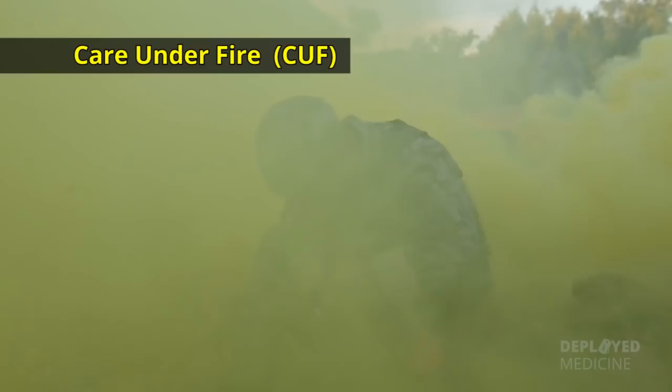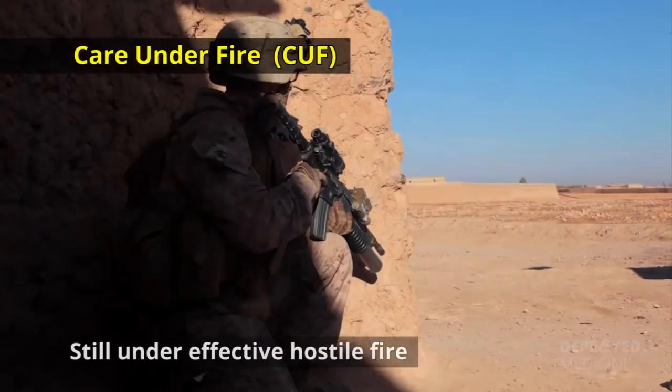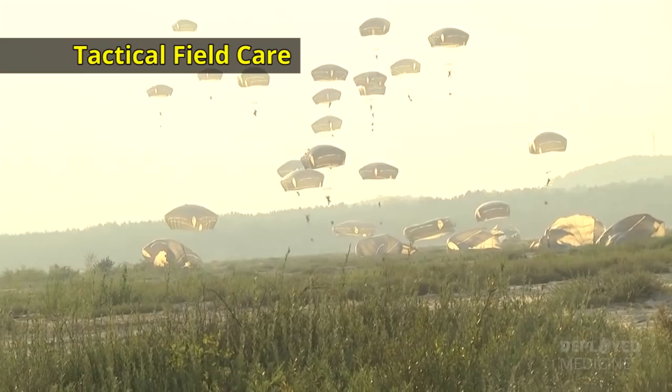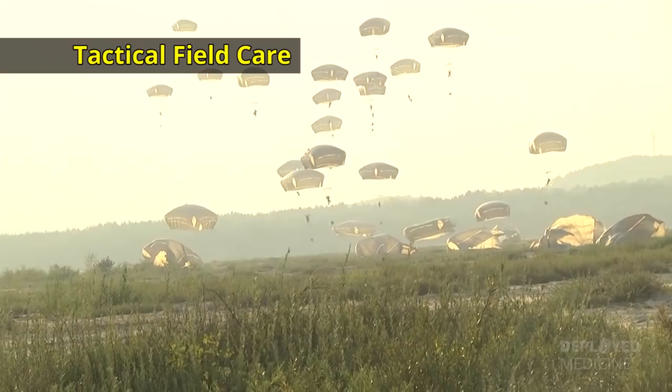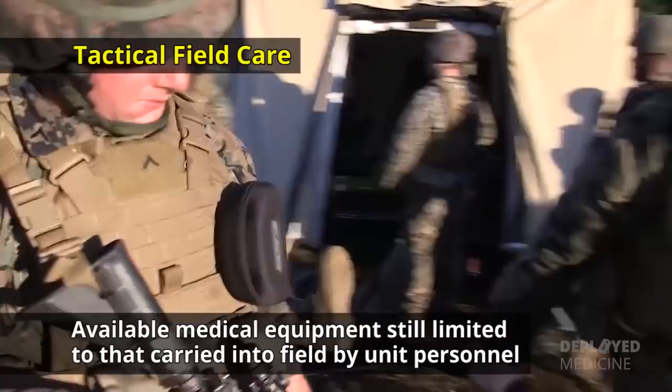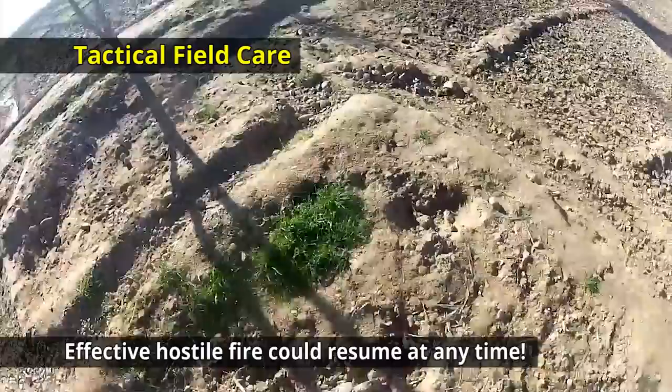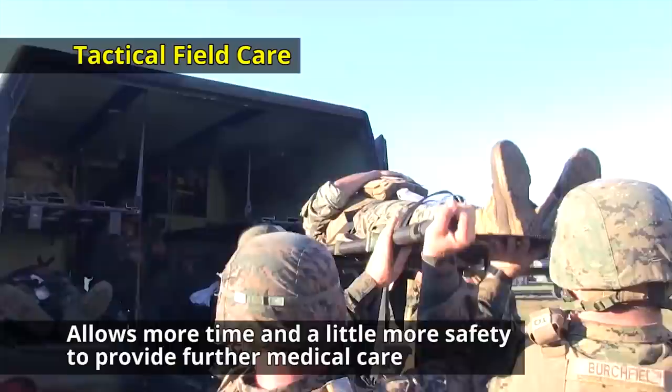Tactical field care is the care rendered by the first responder or combatant once he and the casualty are no longer under effective hostile fire. It also applies to situations in which an injury has occurred but there has been no hostile fire. Available medical equipment is still limited to that carried into the field by unit personnel. Time to evacuation to a medical treatment facility may vary considerably. Tactical field care allows more time and a little more safety to provide further medical care, but remember, effective hostile fire could resume at any time.